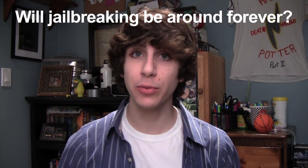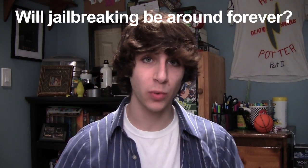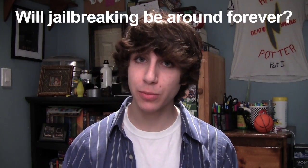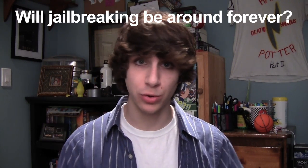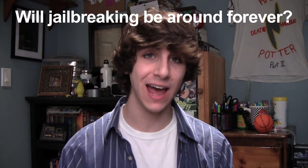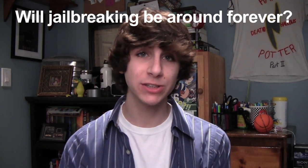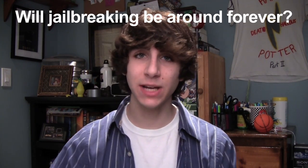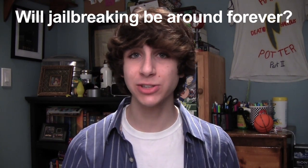That's all the big news for this week. Before we go, the question of the day: do you think jailbreaking will be around forever? There's always going to be people who can crack the software and hack iOS, but do you think Apple will ever be able to put a stop to jailbreaking, or make it so inconvenient that people just don't do it anymore? I think something would have to be pretty drastic — Apple would have to open up their software a lot more — because there's always going to be the desire to jailbreak. But as we've seen with recent jailbreaks, it's definitely getting tougher.